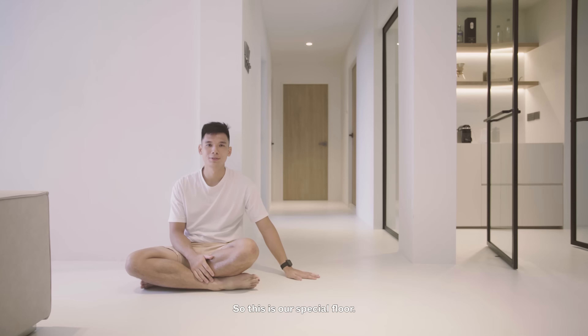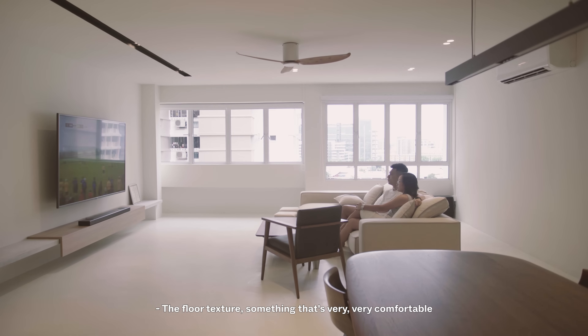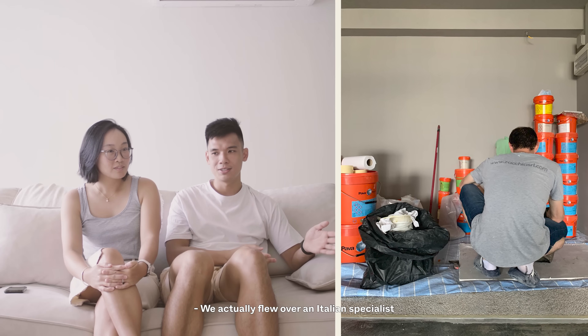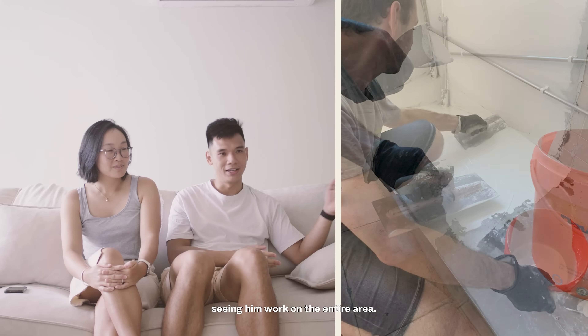This is our special floor. We really like it because it provides a seamless look throughout the entire house with no grout lines, and with the lights on it really looks like a showroom. The floor texture is also very comfortable to walk on with bare feet. We actually flew over an Italian specialist who came over for around a week to help us complete the project — it was a really interesting experience seeing him work on the entire area.